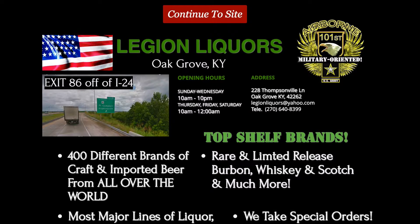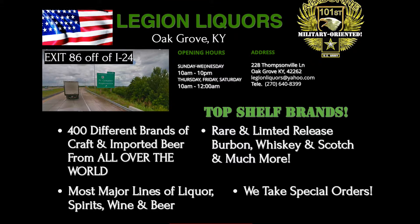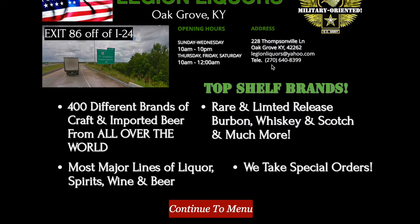Over here it says 'Military Oriented' over the 101st Airborne symbol. Right next to that, opening hours — your days and hours that you're open. Then the address, email, and phone number right below that.